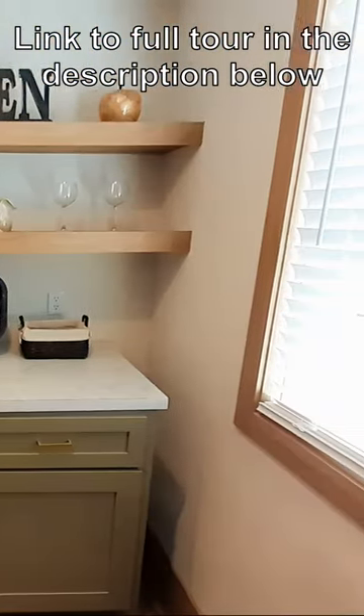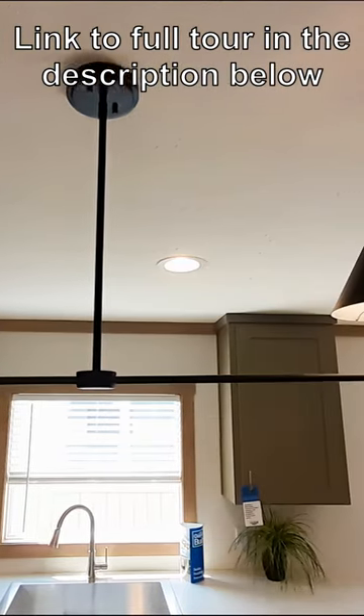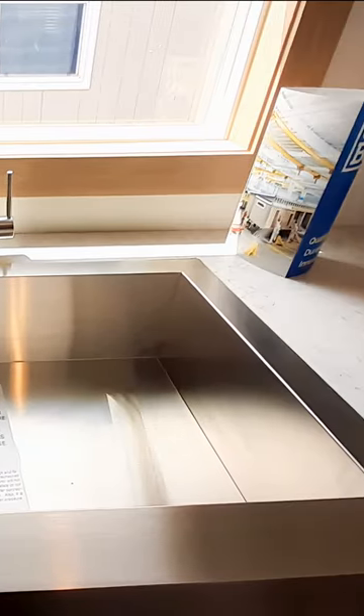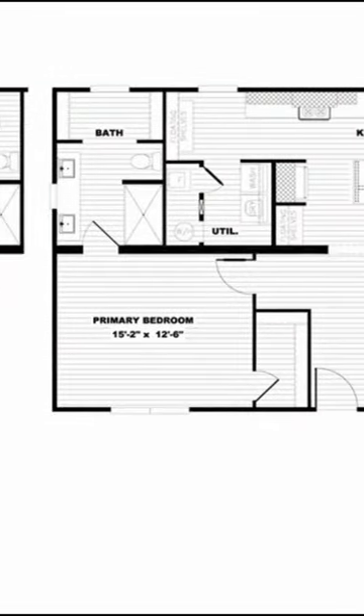We've got the Tinsley. It's 2,000 square feet, four bedrooms, two bathrooms. Features a living room, family room, and a butler-style pantry. This is the Tinsley, 2,000 square feet, made by Clayton Homes. You can find this at Oakwood Homes here in Oklahoma City.